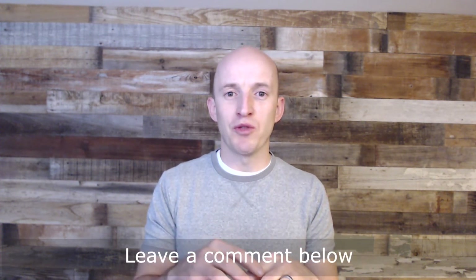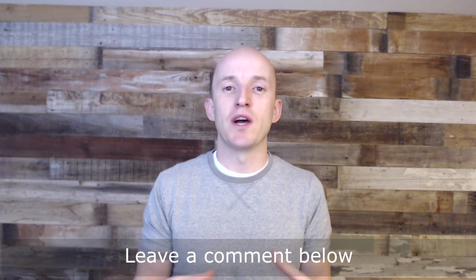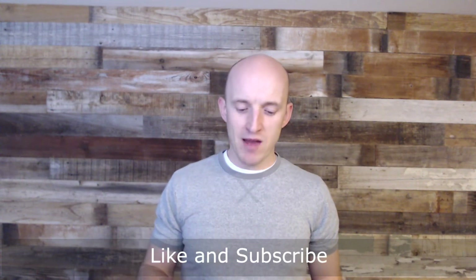Those are the tips that have helped me thus far. I'm a total newbie at outsourcing — while I've had experience managing people and know some of the principles, this is a whole new ballgame. I would love to hear from you. Comment below with what you've learned about outsourcing or what questions you have, and maybe I can answer them. Like and subscribe — thank you so much.